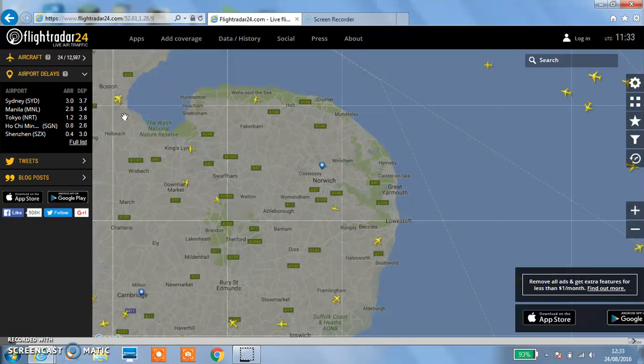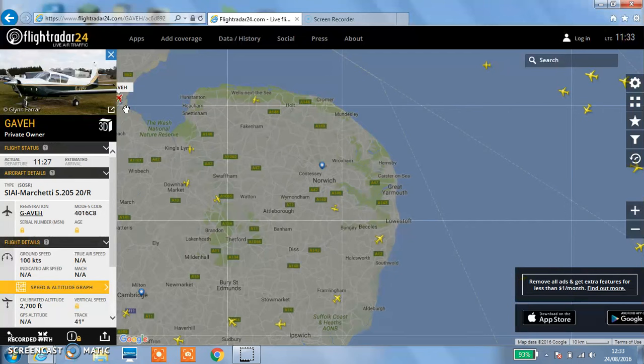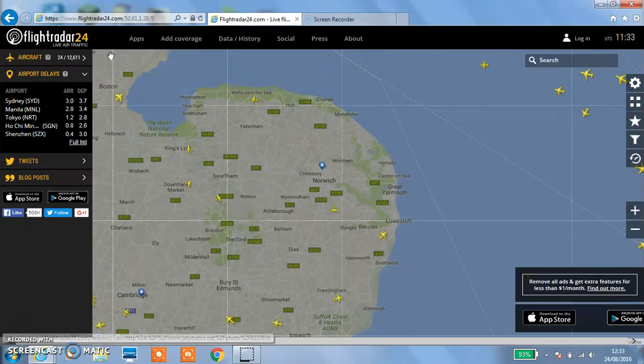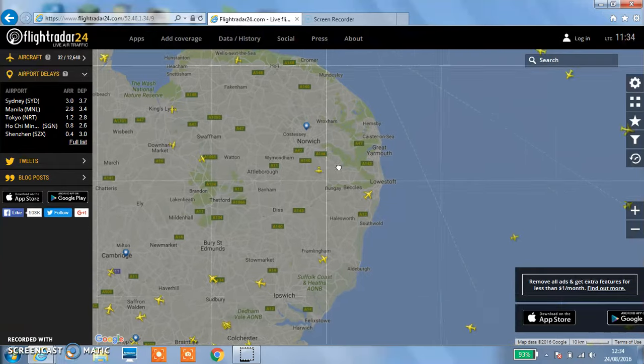Why is that plane really weird? It's a SIAI Marchetti TS-205. It's a weird shape of a plane. But yeah, this is flight radar - it's actually on the internet as well as the app - so we're going to do the challenges.